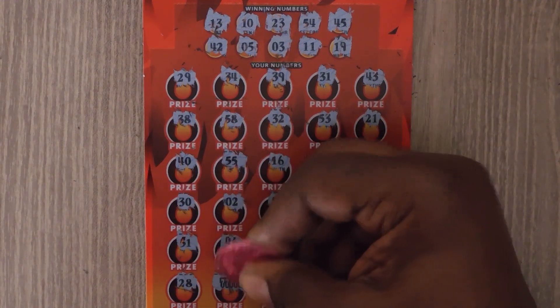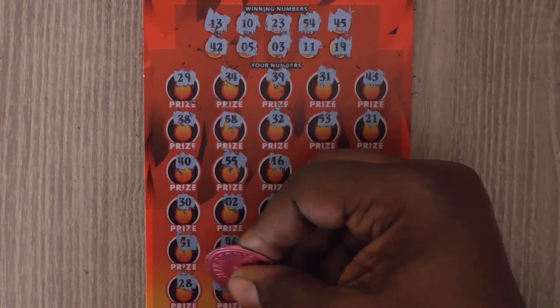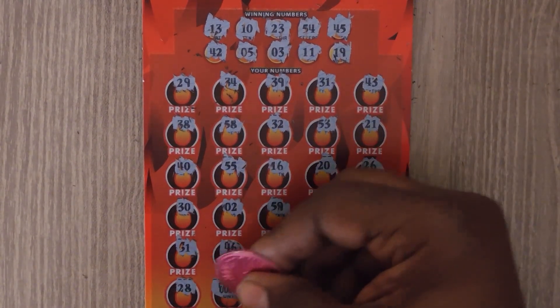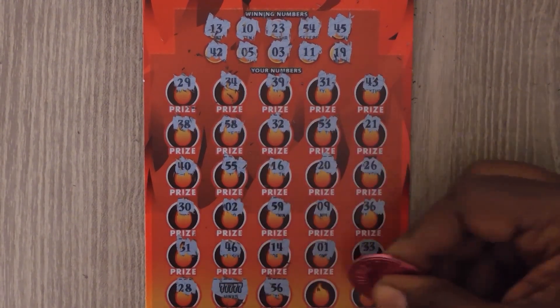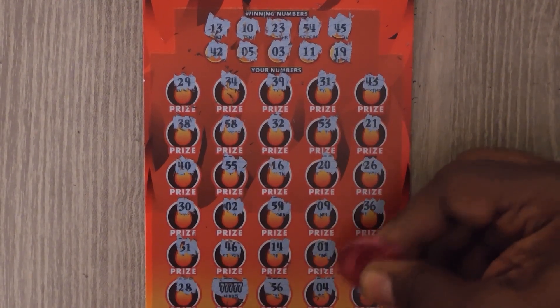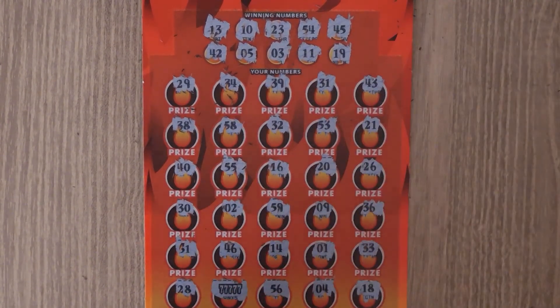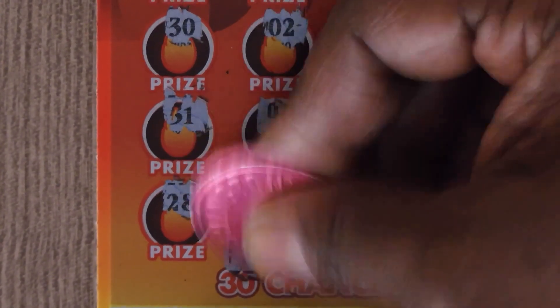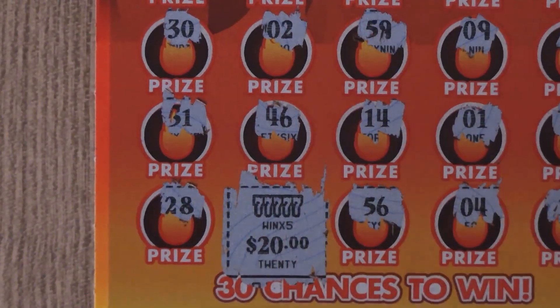Oh my gosh, the five times symbol — awesome! 56, 4, and an 18. The win five times! And we have a $100 winner.